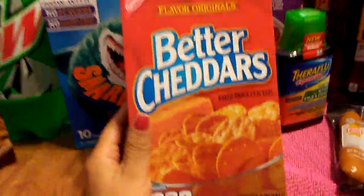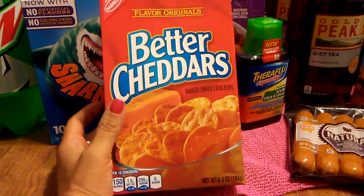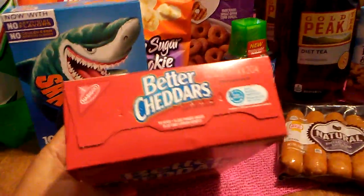I am making my boyfriend's lunches, and he really likes these Better Cheddars, so I did pick up another box. It's 6.5 ounces, and the expiration date is September 10th, 2017.